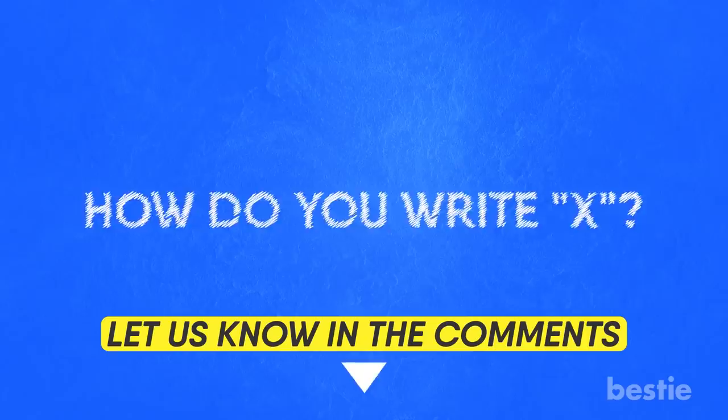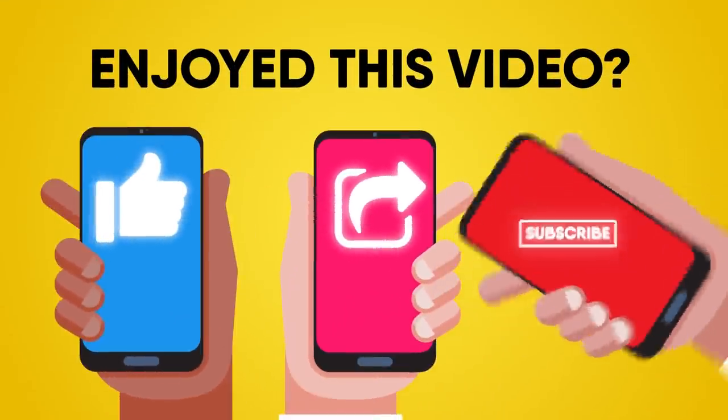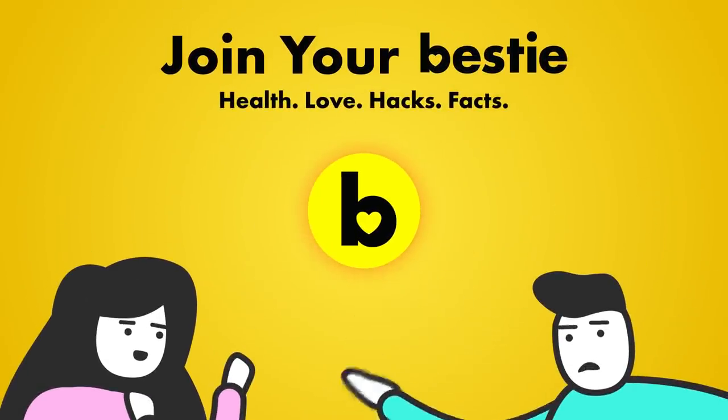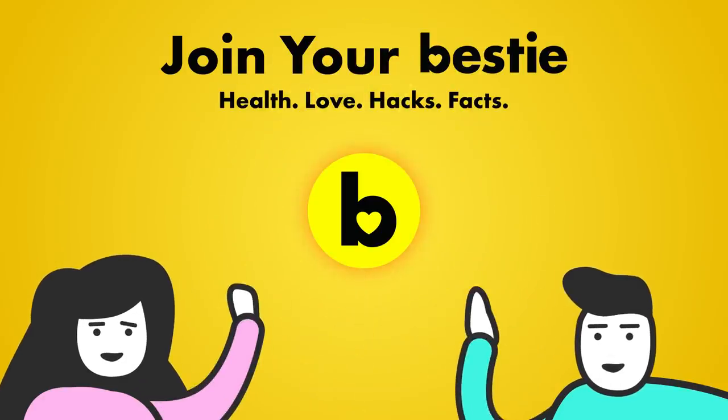We would love to hear from you! If you enjoyed this video, hit like, share and subscribe to Bestie! What kind of Bestie would we be if we didn't tell you about our other awesome videos? Go ahead, choose the left or right video and enjoy!